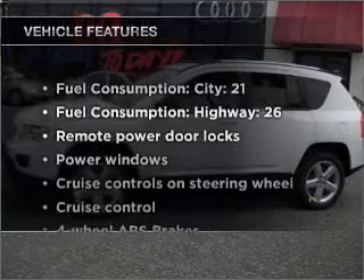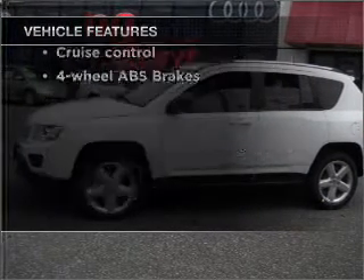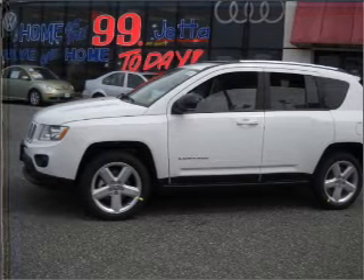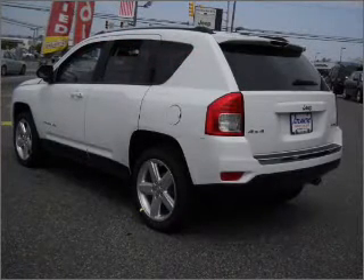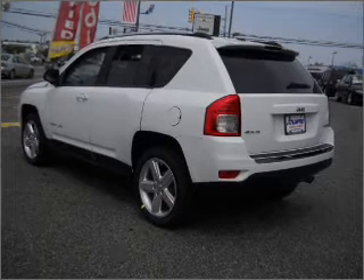And with these notable features, you won't want to miss out on the opportunity to own this amazing vehicle: air conditioning, power door locks, power windows, power steering, cruise control, power mirrors, an AM FM stereo with a CD player, and an adjustable tilt steering wheel.